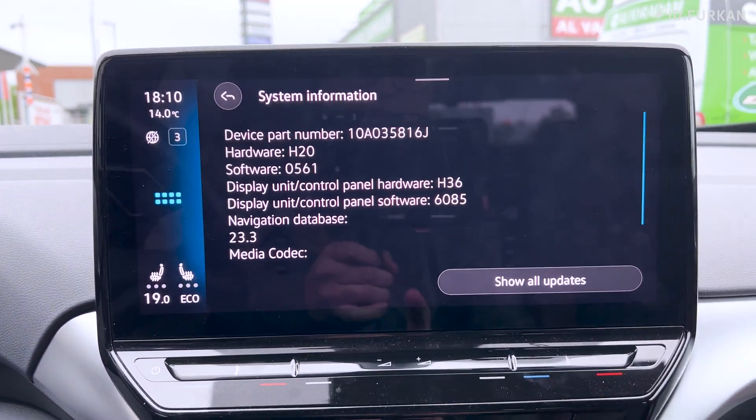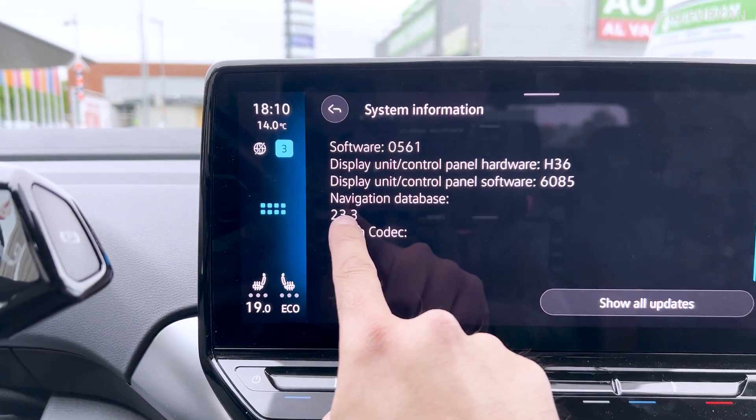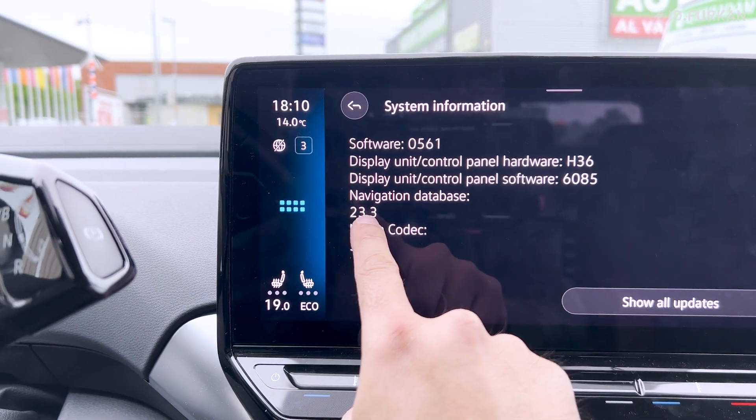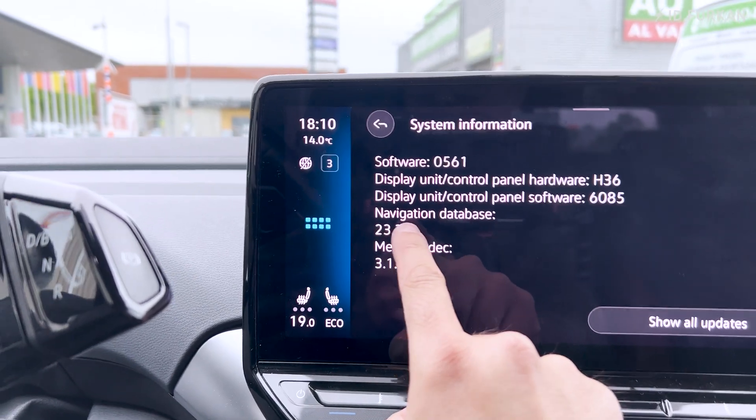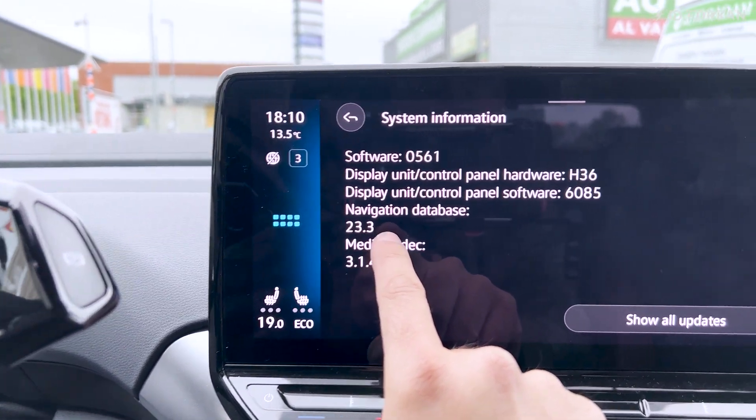Another interesting thing: the map software. When I got the car from the dealer it was on 22.4, and just 15 minutes later it updated to 23.3 — that's quick!